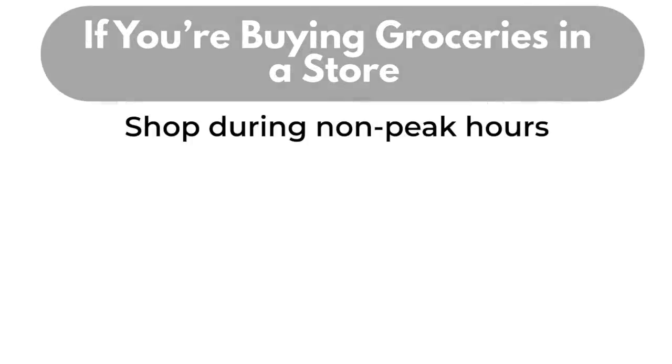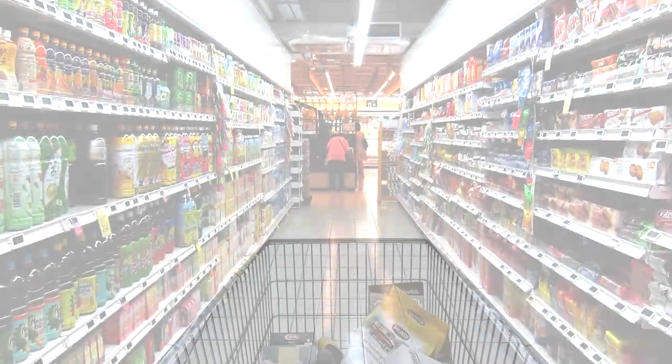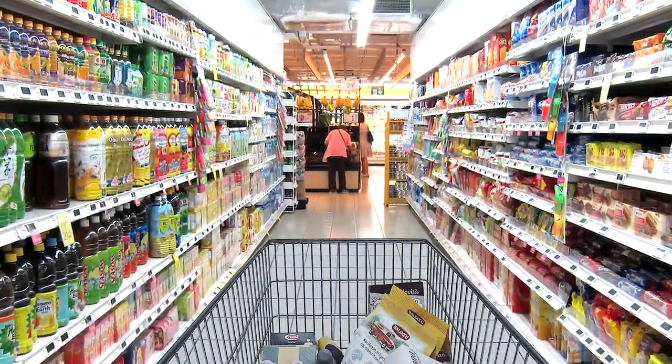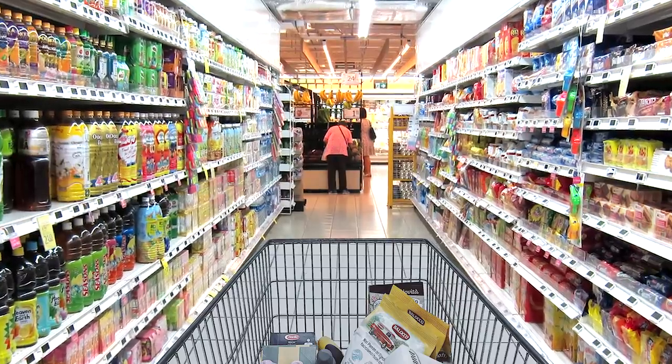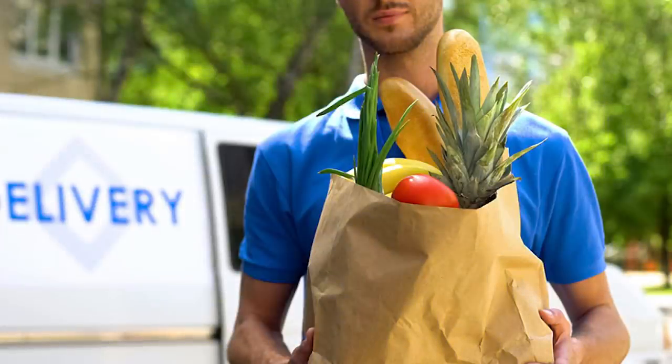Shop during off-peak hours. This is usually early in the day. If you type the store's name and location into a Google search, a box will pop up showing the average foot traffic by hour. In addition, many grocery stores are offering delivery, pick up, or special hours for seniors.